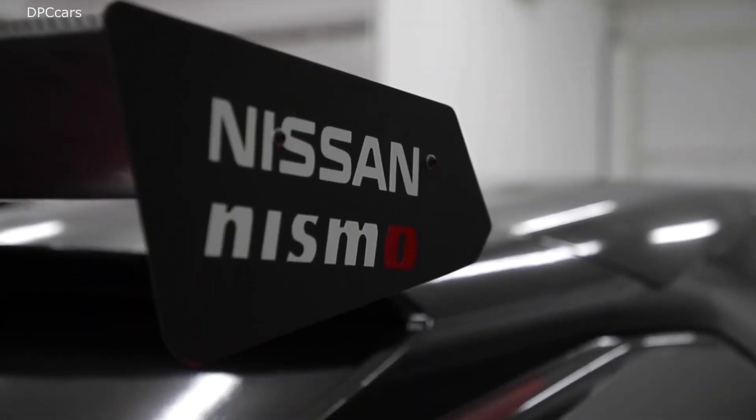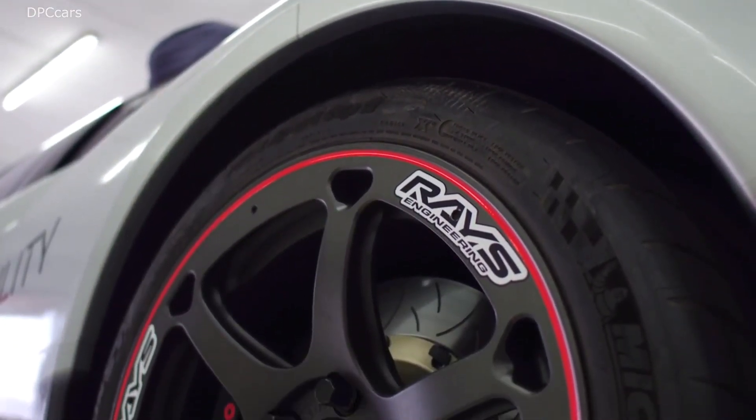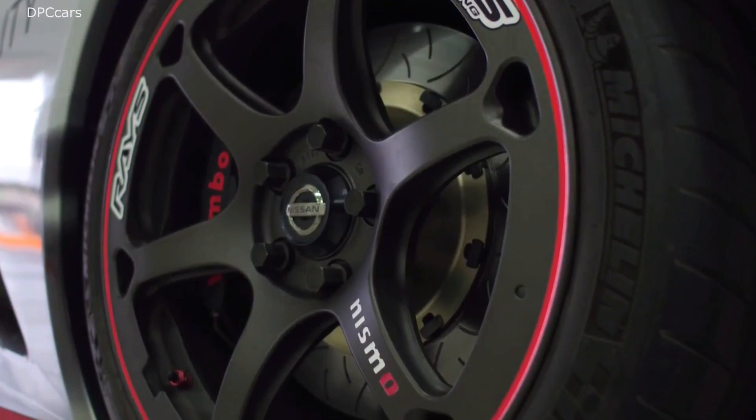After CES, the all-new Nissan LEAF Nismo RC will be on display at Formula E races and major shows and events around the world.